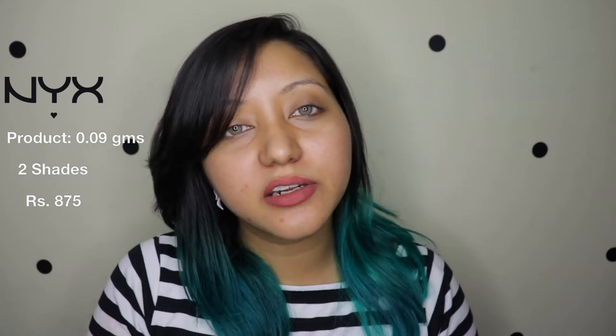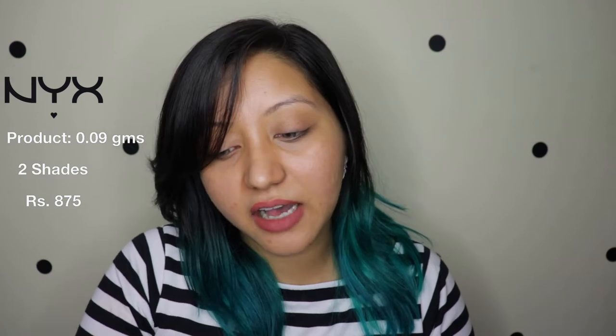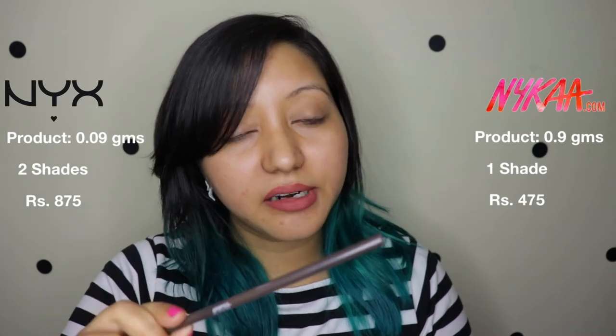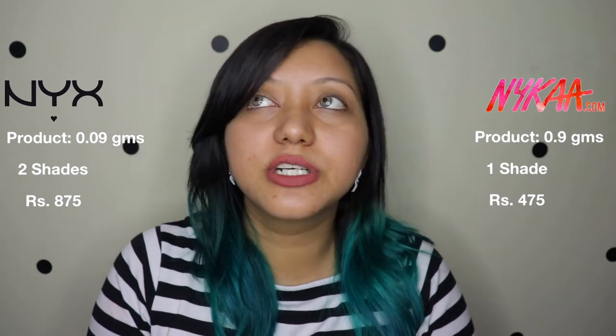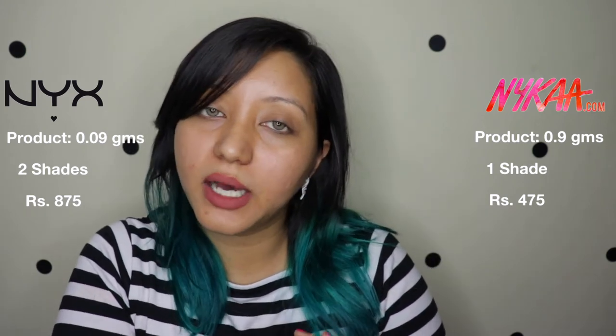Let's start off with the NYX one — this has about 0.09 grams of product. There are two shades available in India: brunette and espresso. I have espresso, which is the darker of the two, and I'm very sure there are more shades available worldwide. This is priced at 875 Indian rupees. When we compare it to the Nika one, that has about 0.9 grams of product and is priced at 475 Indian rupees — 400 rupees less than the NYX one.